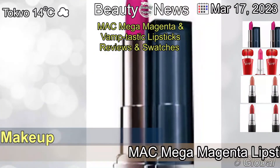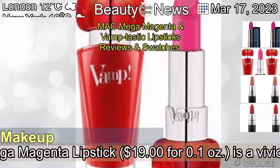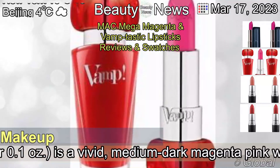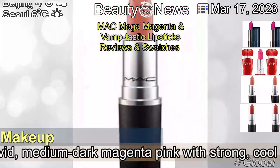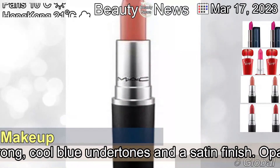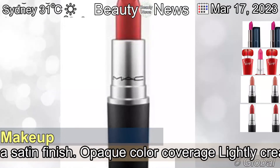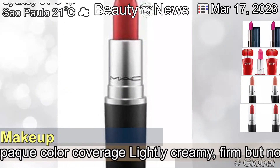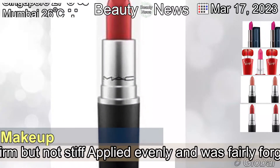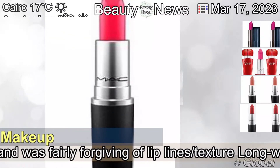The 17th of March, 2023. MAC Mega Magenta Lipstick is a vivid, medium-dark magenta pink with strong, cool blue undertones and a satin finish. Opaque color coverage, lightly creamy, firm but not stiff, applied evenly and was fairly forgiving of lip lines and texture, long-wearing, non-drying.